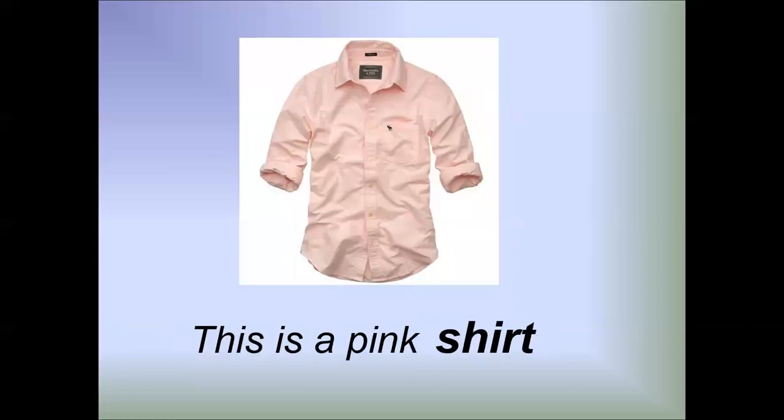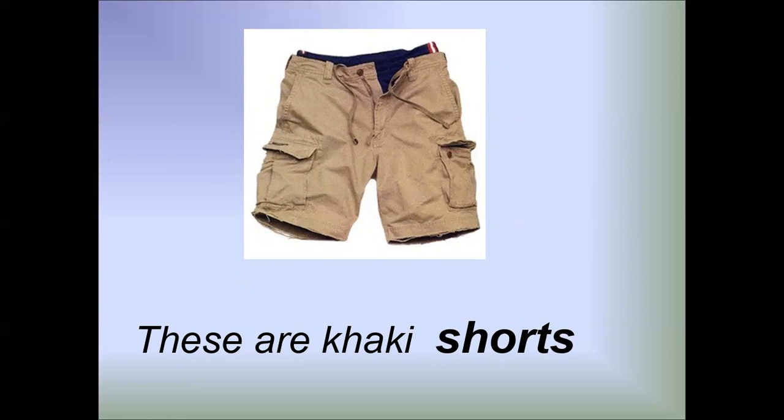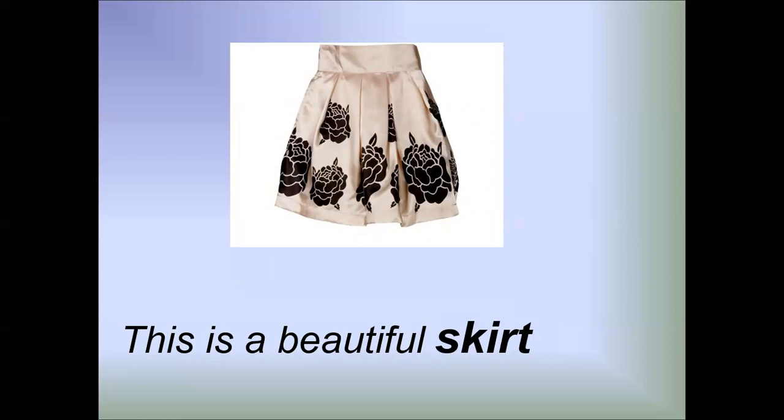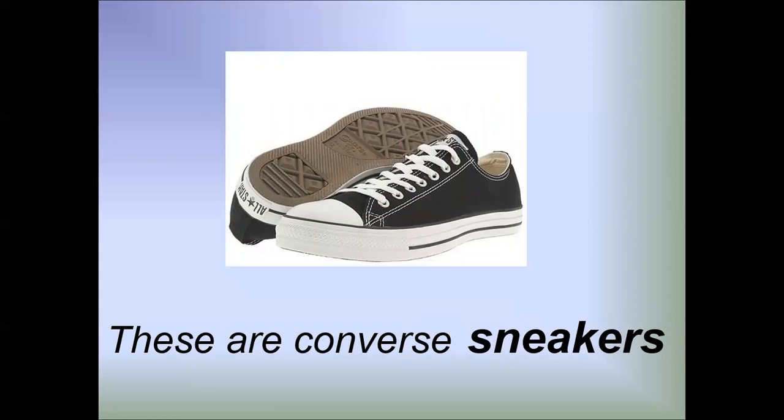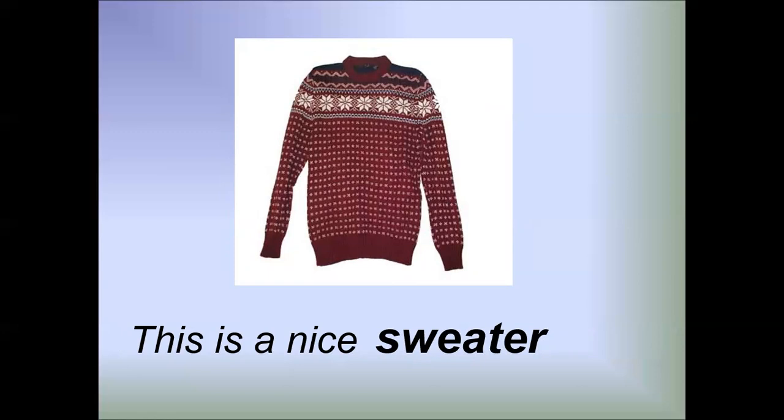These are blue pants. These are Converse sneakers. These are sunglasses. This is a nice sweater.